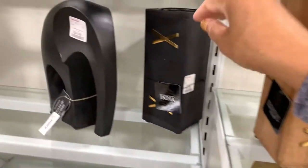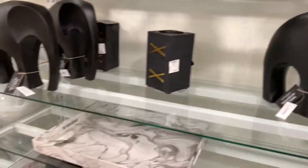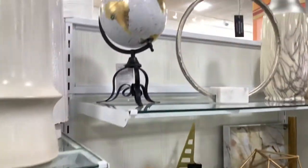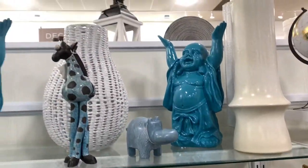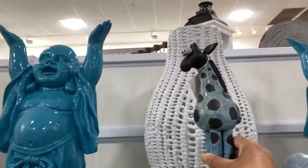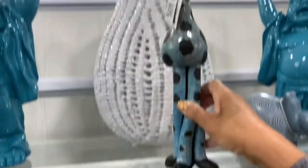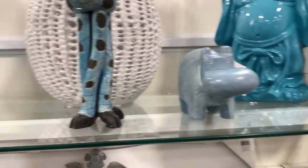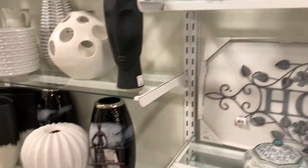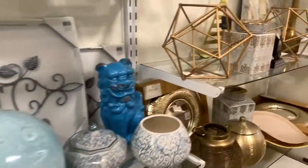Don't forget to hit the notification bell to get alerts each and every time I upload. These are $14.99, made in India. Thank you guys so much for stopping by my channel today — I hope to see you guys again real soon. Look at the blue Buddhas! And look at this little giraffe — he's blue and black, look at his little eyes there. I don't see his price, but they have the little hippopotamus too. Very nice! Thanks again guys, and I hope to see you guys again real soon. Bye guys!